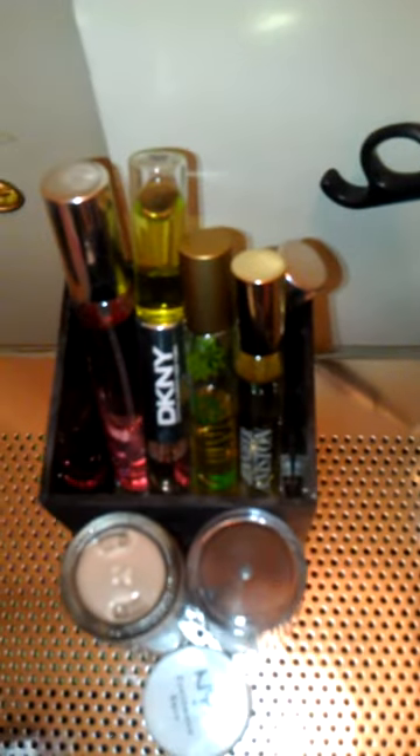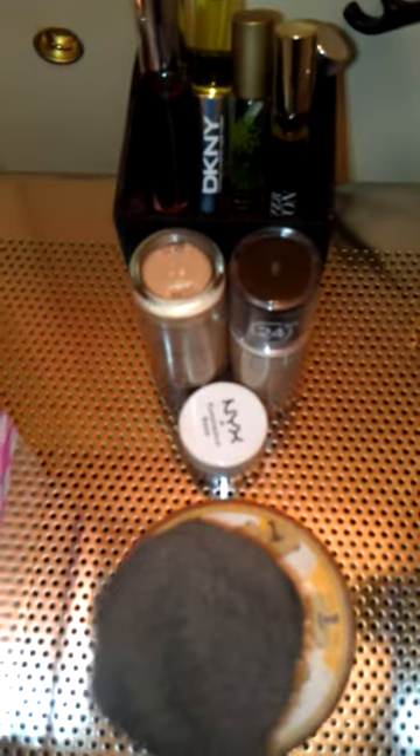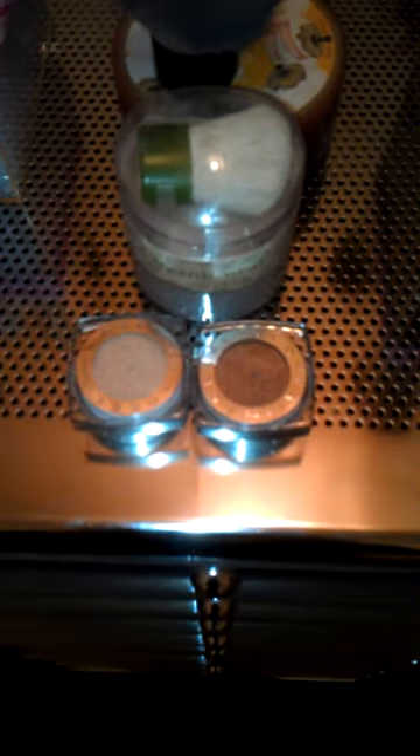Back here I have perfume roller balls, which I really like. And then foundation, NYX eyeshadow base, setting powders. And then up front I have two of the L'Oreal Infallible eyeshadows, which I purchased yesterday and I really like.